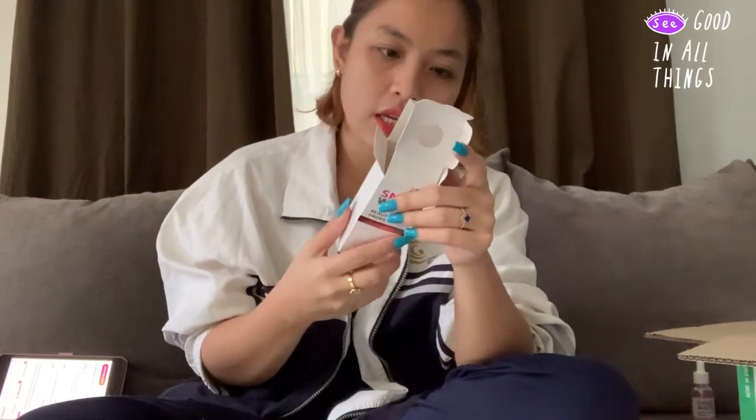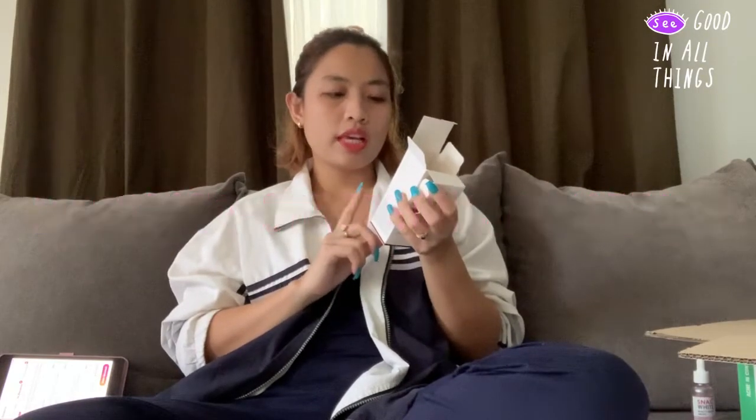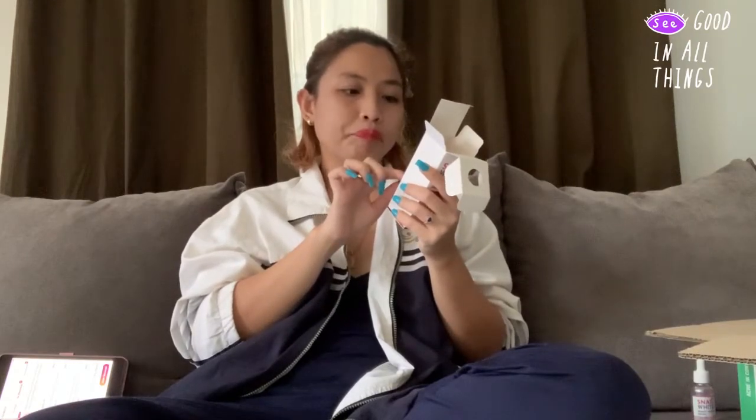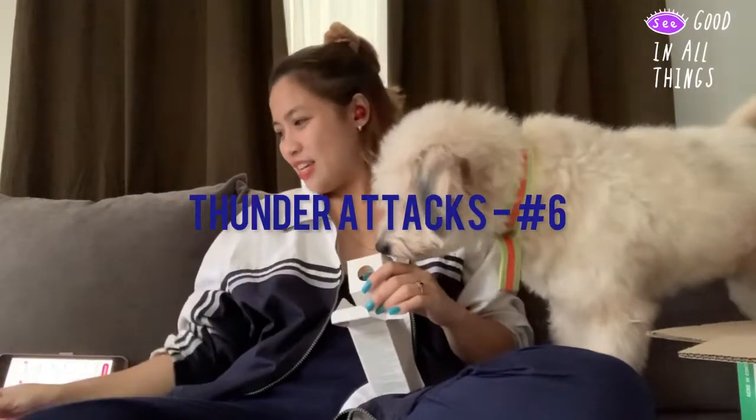Let me quickly read the directions. Namolife Snail White Beauty Glow Drops — Achieve a Radiant Dewy Glow. It's a facial oil that revitalizes and instantly illuminates for a glass skin complexion. Apply 2 to 3 drops on cleansed skin, then apply your favorite moisturizer, or mix 1 to 2 drops with your moisturizer and massage into skin. It's trending again — the glass skin look. This is not a Korean product but works the same way.